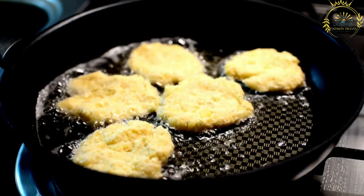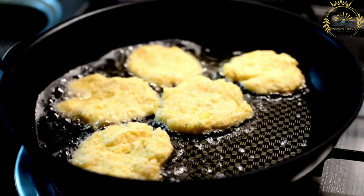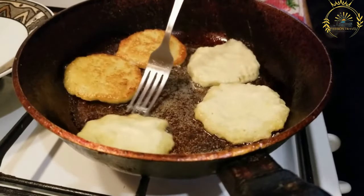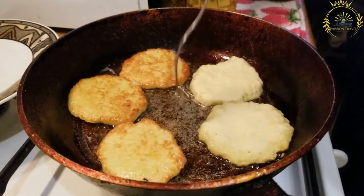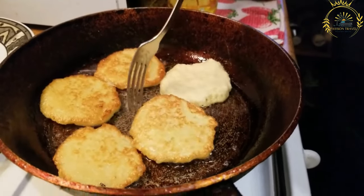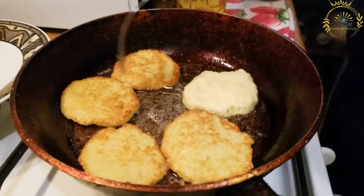Depending on personal preferences, placki ziemniaczane can be found at street food stalls, food markets, and traditional Polish restaurants in Poland. They are a popular choice for a hearty and satisfying meal or snack. These potato pancakes are not only tasty but also represent the rich culinary heritage of Poland, often enjoyed during holidays and special occasions as well as part of everyday meals.